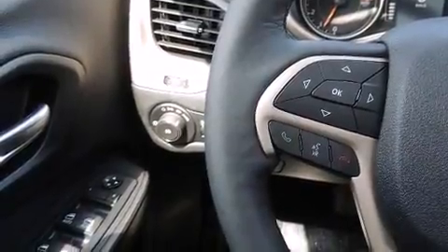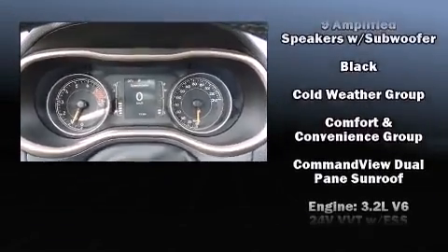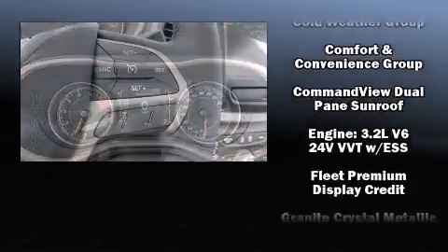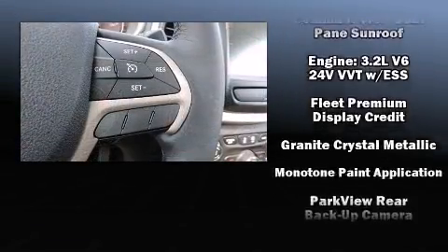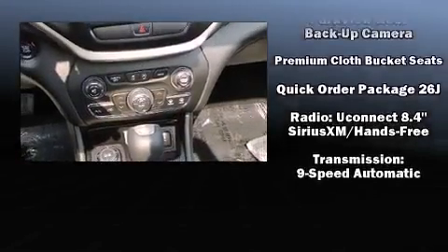Audio features include an AM-FM radio, steering wheel-mounted audio controls, and 10 speakers, providing excellent sound throughout the cabin. In the event of a rollover collision, side curtain airbags provide additional protection for outboard seated passengers.